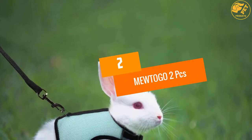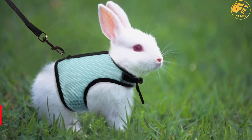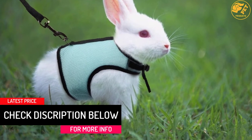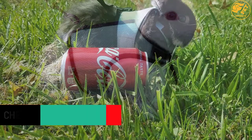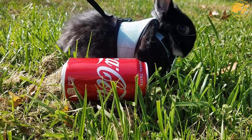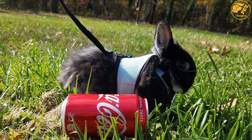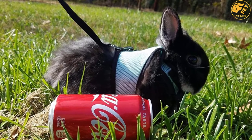At number 2: MEWTOGO 2 PCs. If you have been looking for a bunny harness that does not slip out, look no further. At the neck, there is an extra assurance of security that is not easily undone. If the bunny attempts to go somewhere unintended, it will stretch. Moreover, it has been designed to always offer your bunny the ideal comfortable experience that it deserves.